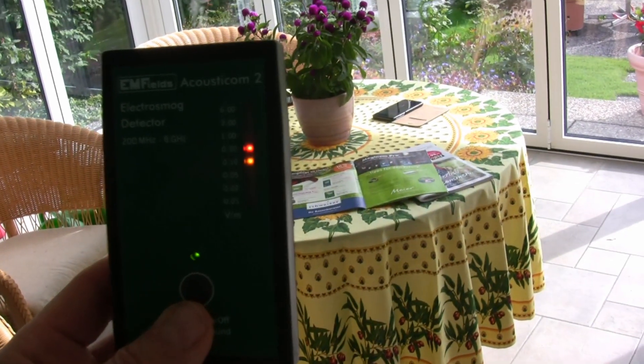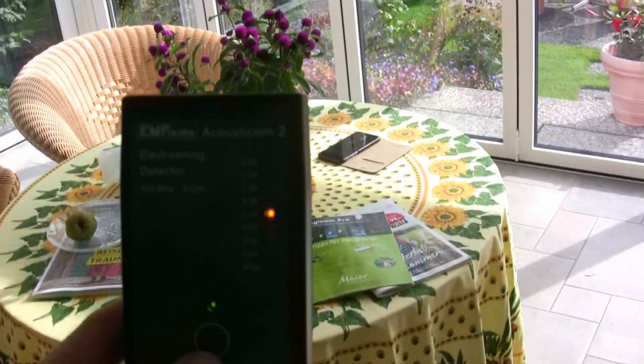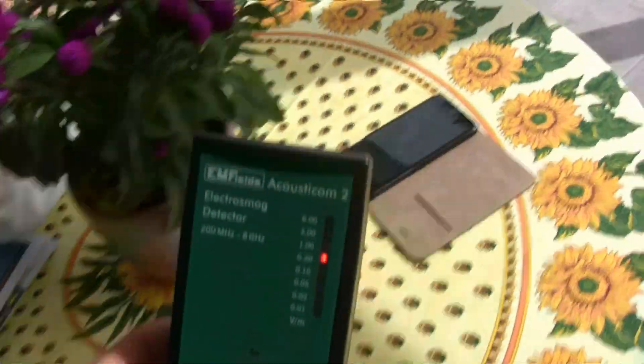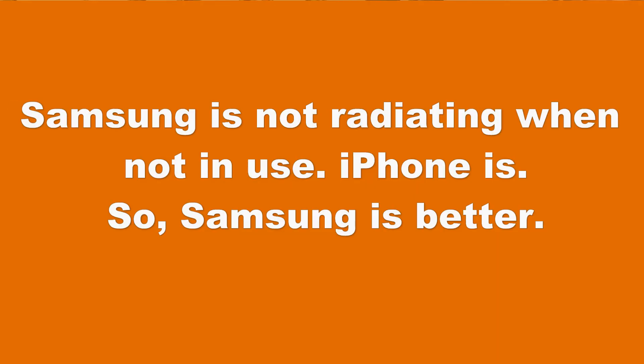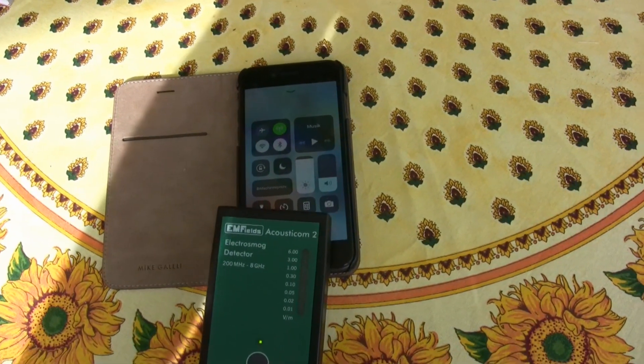Even at this distance it's pulsating at 300 millivolts per meter, which is not good. But if you're sitting next to the phone, it's zapping you. With the Android, if you're sitting next to it, it's not zapping you. So there you go — iPhone sucks for that reason.